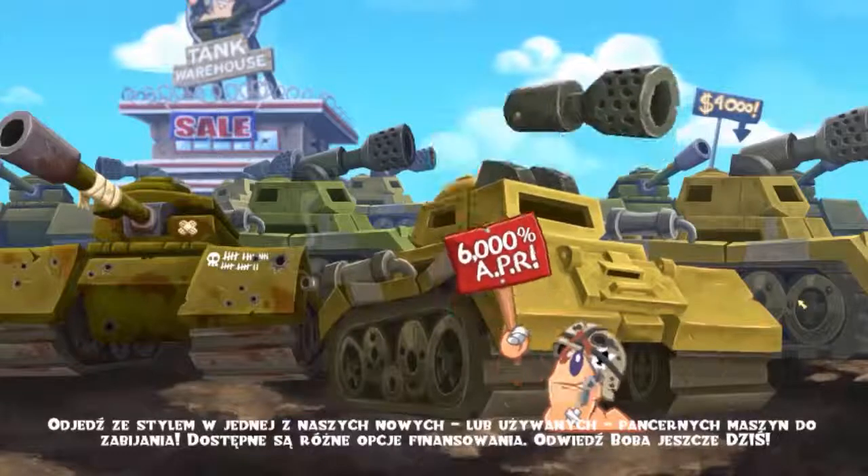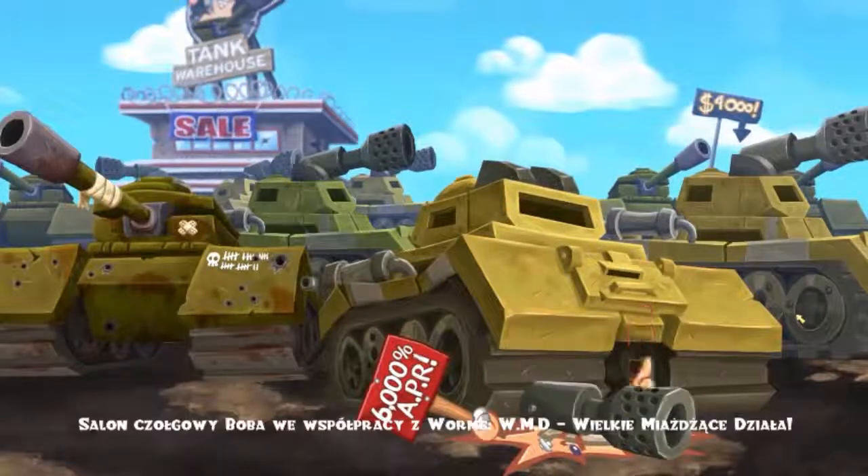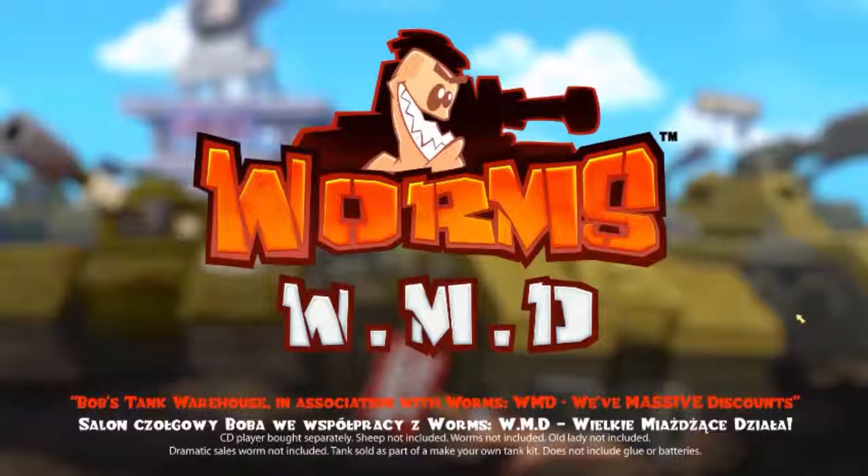Finance options are available. Visit Bob's today. Bob's Tank Warehouse, in association with Worms WMD.